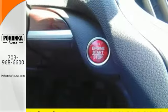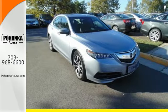This TLX offers a superior experience. Come see it for yourself today.